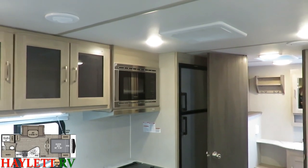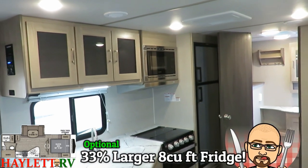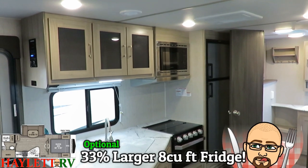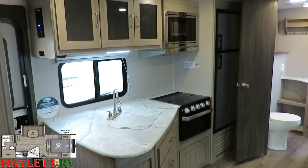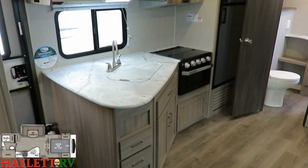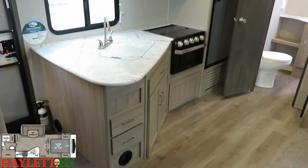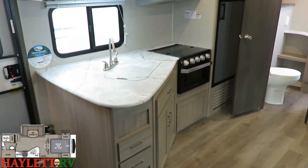It doesn't cost much, and you're never going to regret having it. We typically outfit the refrigerator with an eight cubic foot fridge instead of the standard six cubic foot as well. Plus you've got the outside fridge, so we really deck this thing out with max cold storage capacity. You don't have to walk in and out to get drinks — it's super handy.